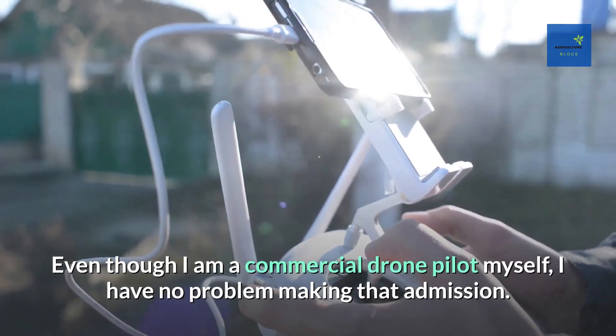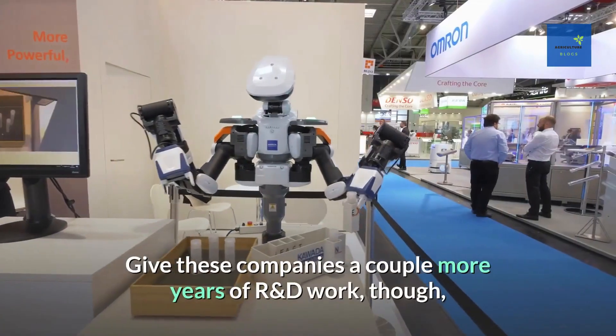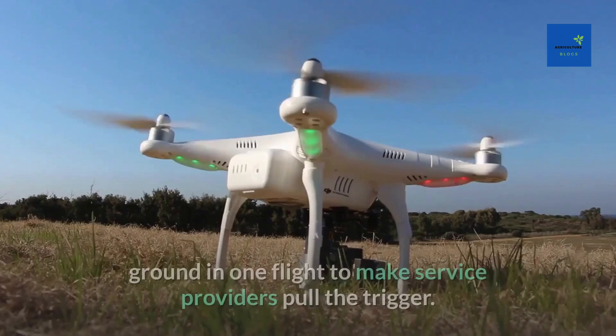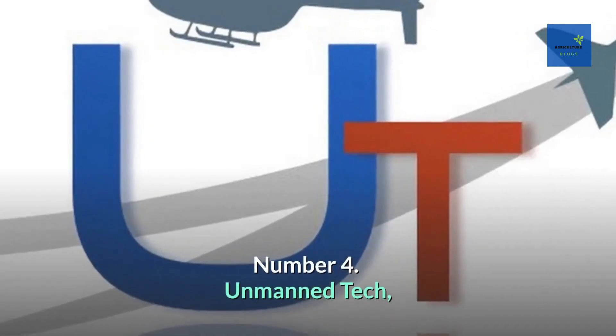Maybe drones haven't set the agricultural world on fire just yet. Even as a commercial drone pilot, the speaker has no problem making that admission. But give these companies a couple more years of R&D work, and those expensive flying robots just might start covering enough ground in one flight to make service providers pull the trigger.